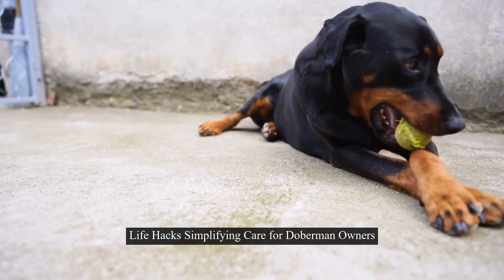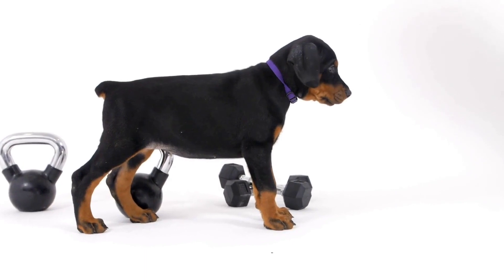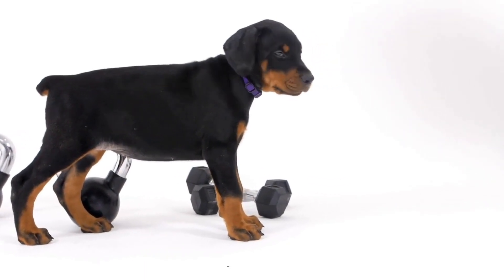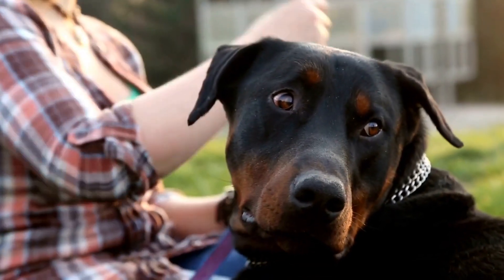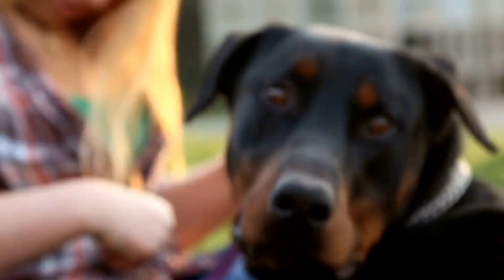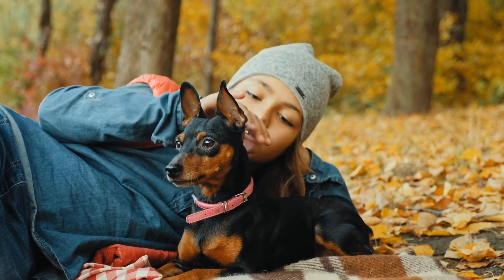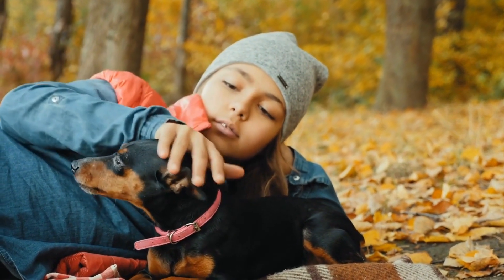Life Hacks: Simplifying Care for Doberman Owners. Doberman Pinschers are intelligent, loyal, and protective dogs, making them popular pets for many people. However, their energetic nature and specific care requirements can sometimes seem overwhelming for new owners. In this article, we will explore some life hacks that can simplify the care routines for Doberman owners, making their lives easier and enhancing the well-being of their furry friends.